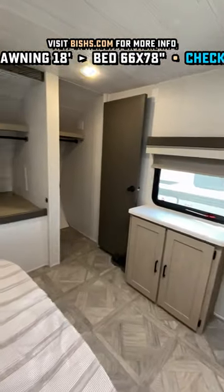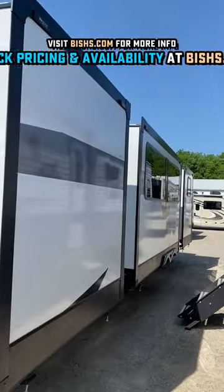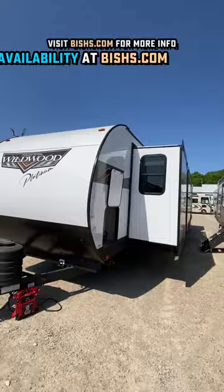Up front here, we have an Olympic queen-size bed, full front closet, and stackable washer-dryer prep in the front end, which is a very rare find in travel trailers.